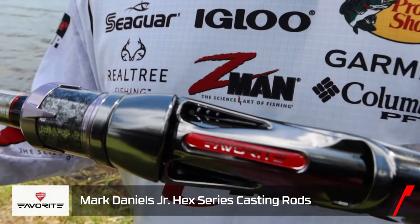Obviously it's in the Hex lineup — this is the top end of the Favorite rod lineup. The hexagon form and shape of this blank adds durability and sensitivity. You guys are going to love this rod. It's very lightweight.